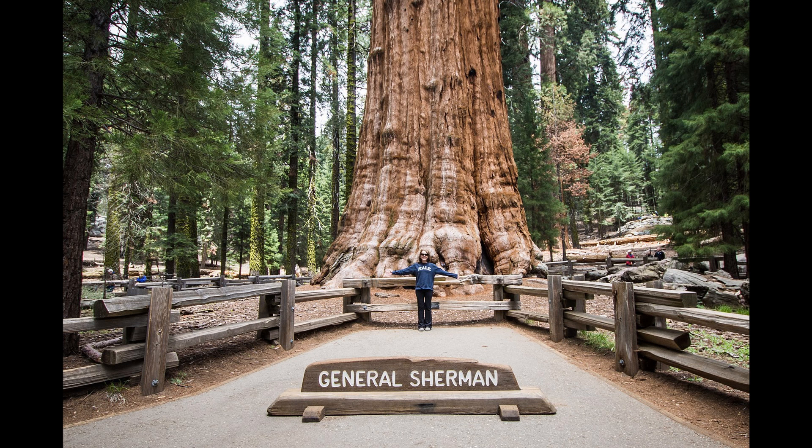Hello and welcome to That Is Interesting, I'm your host Carter. This is National Parks Explored, Episode 2: Sequoia.